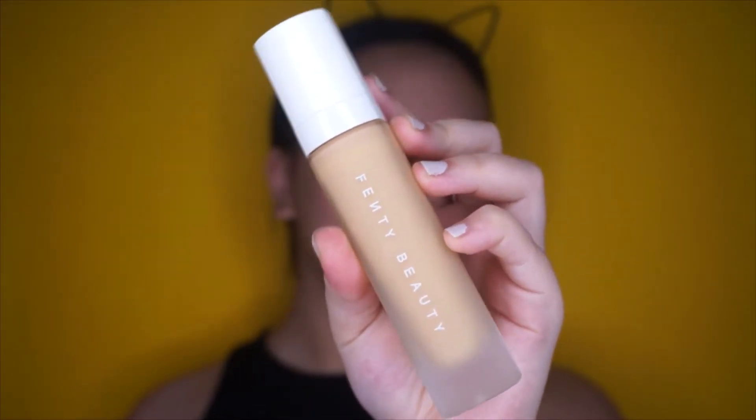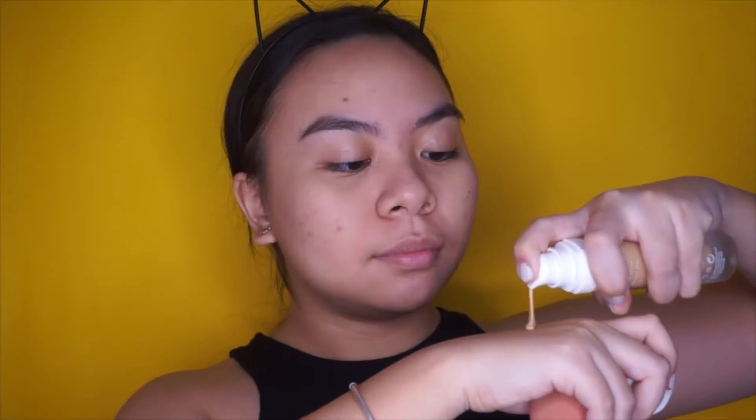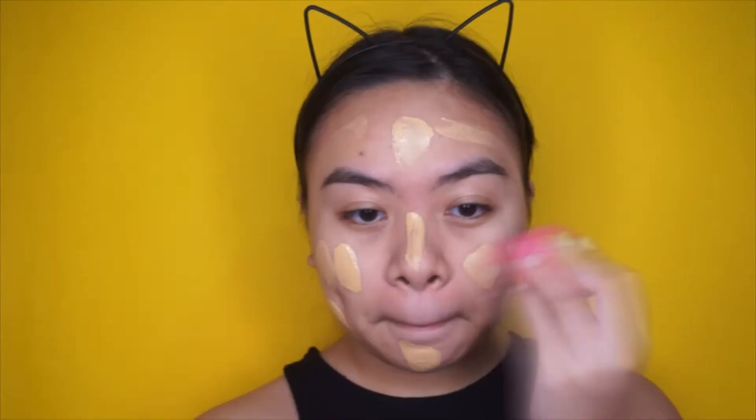Next, I'm taking this Fenty Beauty foundation by Rihanna — it's just so beautiful. I'm using the shade 240 if you're interested, and just putting it all over my face and then blending it in with a damp sponge. This foundation has really good coverage, so if you're looking for a medium to heavy coverage foundation, this one's really good.